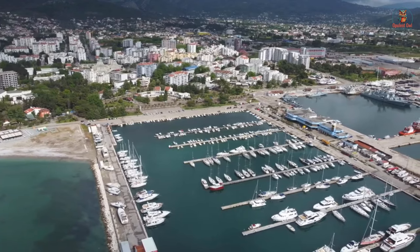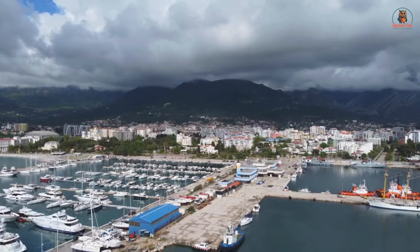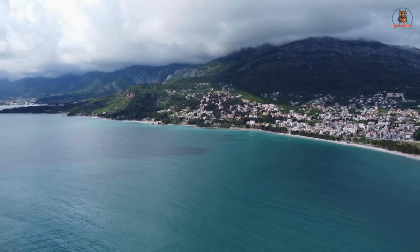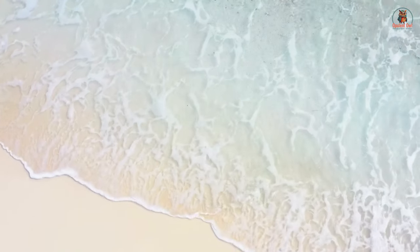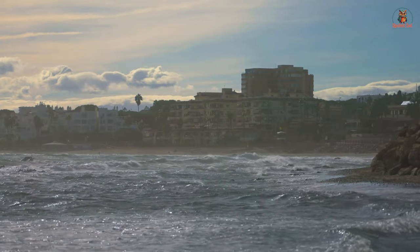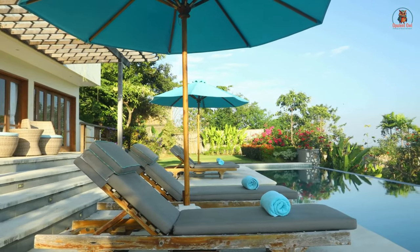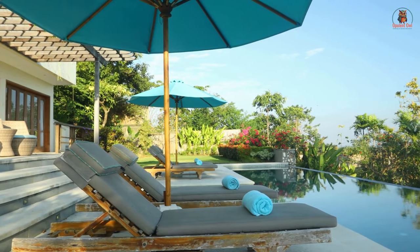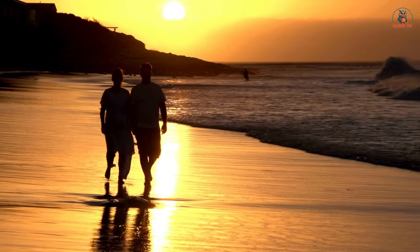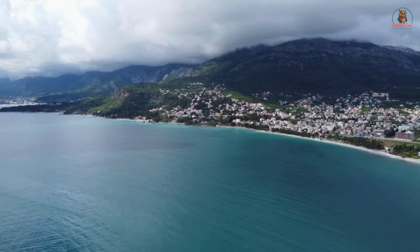Bar has caught the eye of international buyers, especially those from Scandinavia and Western Europe. Why? It's all about the bang for your buck. With relatively affordable property prices, you can snag yourself a slice of paradise without breaking the bank. Wake up to the sound of waves crashing against the shore from your own seafront apartment. As of early 2024, the median price for a two-bedroom gem like this can dip as low as $70,000. Plus, with an annual tax rate of just 2%, you can say goodbye to those hefty property tax bills. If you're dreaming of coastal living without the crowds and crazy prices, Bar Montenegro might just be your perfect match.